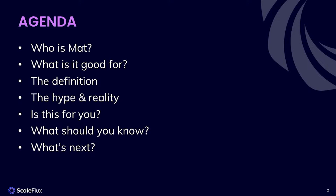Hello, my name is Matt Young. I'm a Principal Solutions Architect here at ScaleFlux. Today I'm going to take you through what is computational storage and how it can help your business.